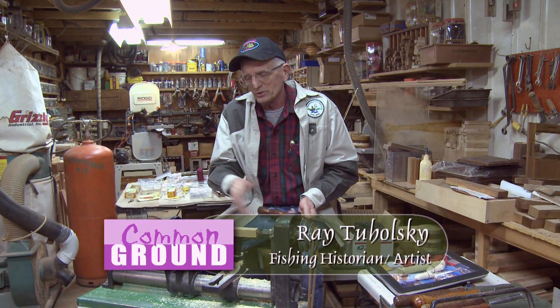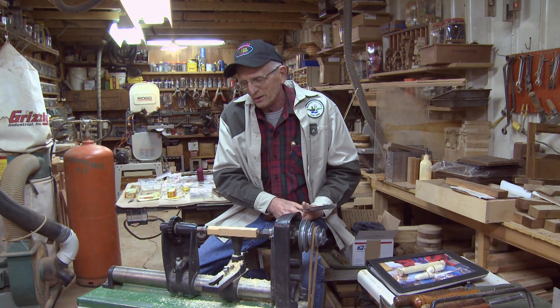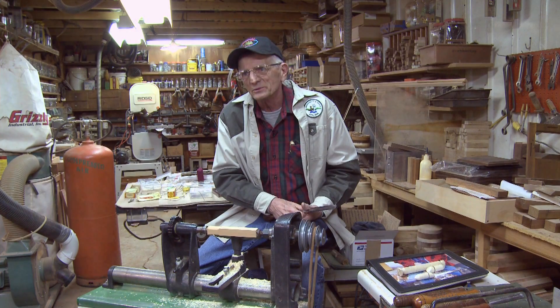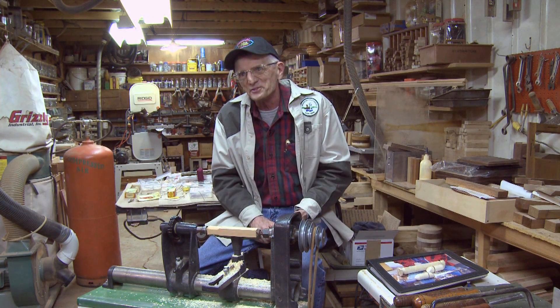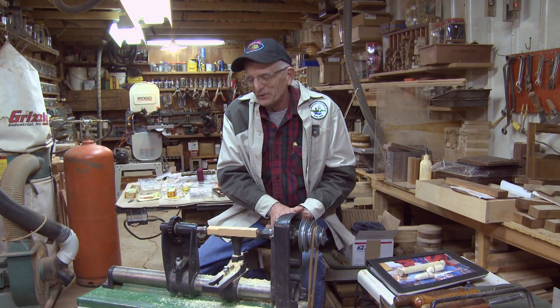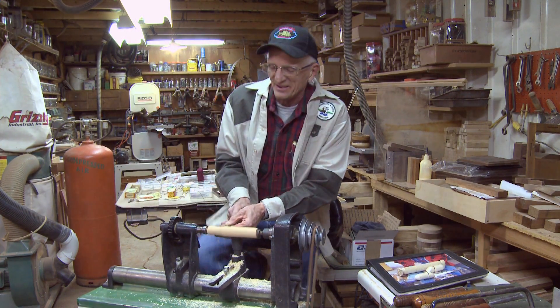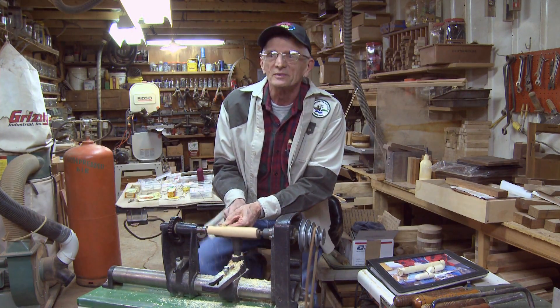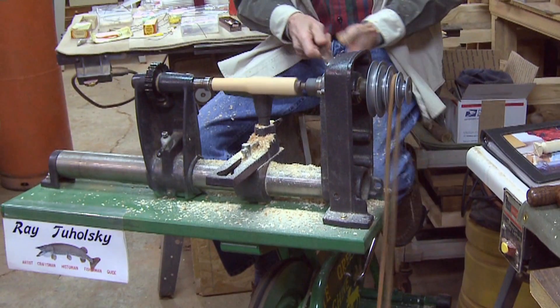I invented this pedal lathe a number of years ago, and this accomplishes several things. One, I get my exercise, and two, I get my fishing lures. So I can sit here and pedal and get my lures.